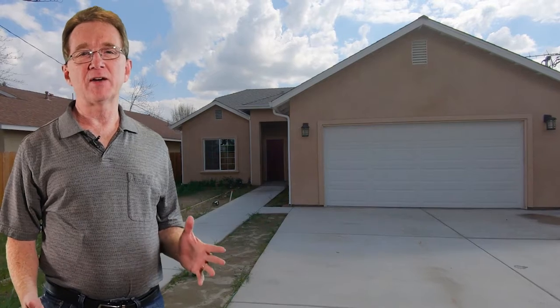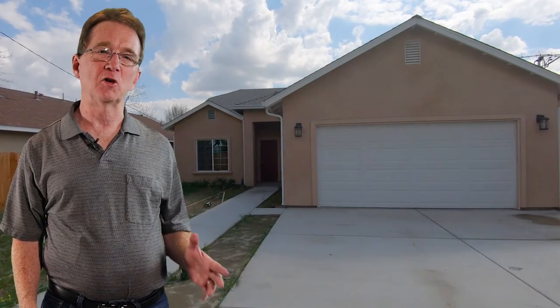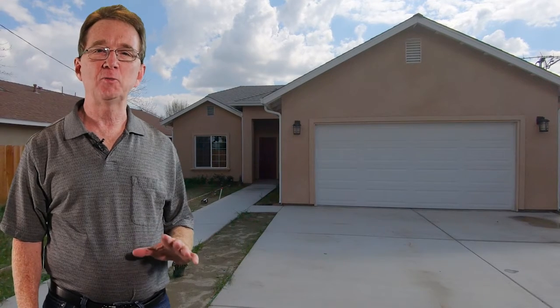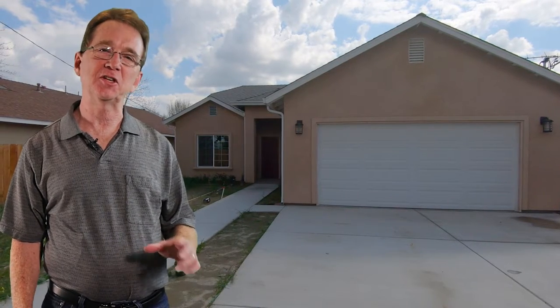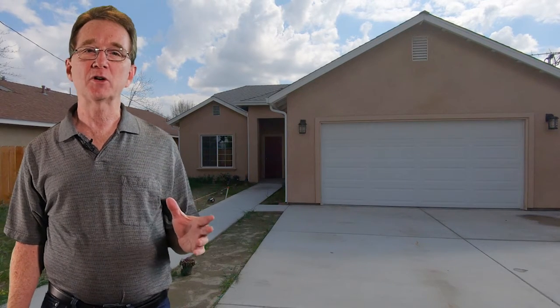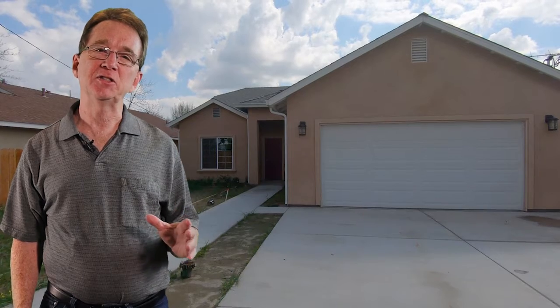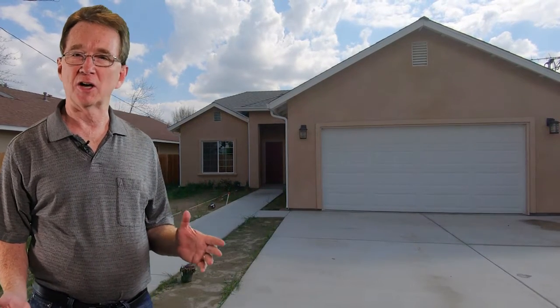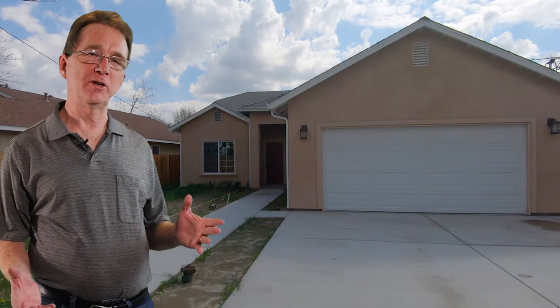Let's see what else Brad has for us. We finish on Imperial Avenue. This beautiful home sits on a large 9,000 square foot lot. It has five bedrooms and two bathrooms with 1,566 square feet. The home includes new stainless steel appliances, a tankless water heater, and energy-saving light fixtures throughout. The open floor plan features tile floors with laminate flooring in the bedrooms.